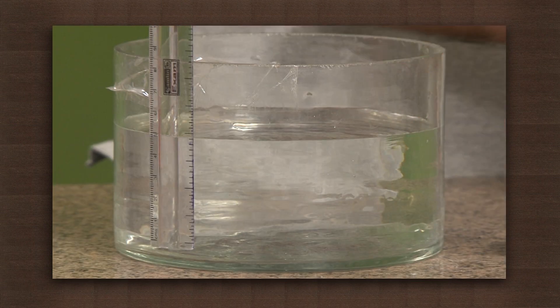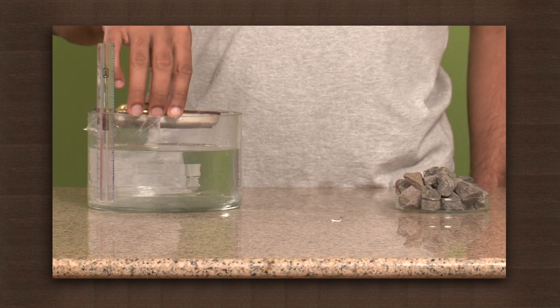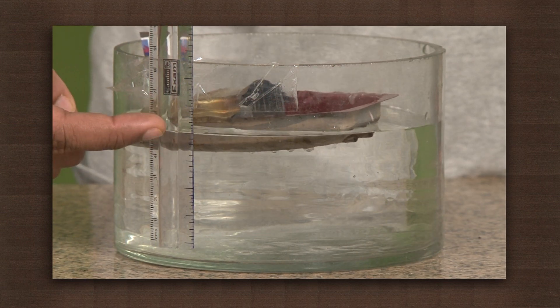First, take a bowl of water and observe the level of the water. Now place the toy boat in the bowl — it floats on water. Now check the level of the water. You will see a slight increase in the level as the boat displaces some water.